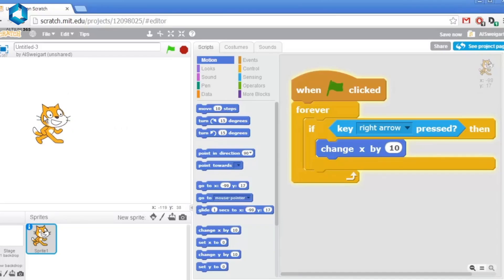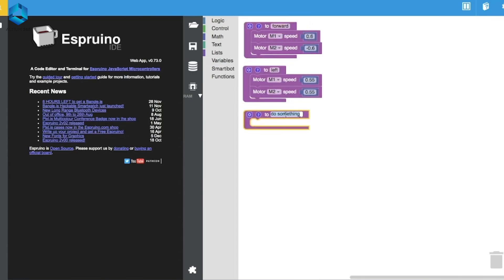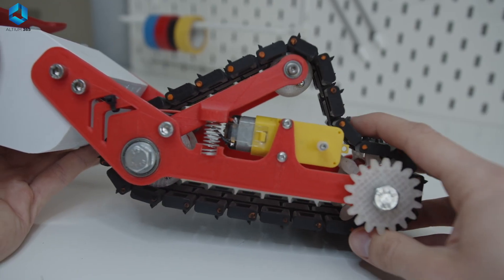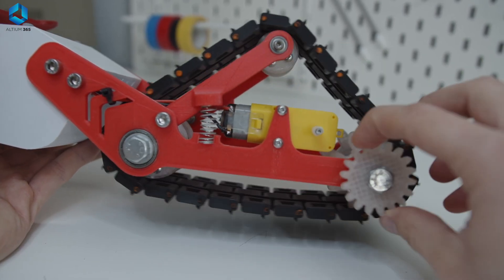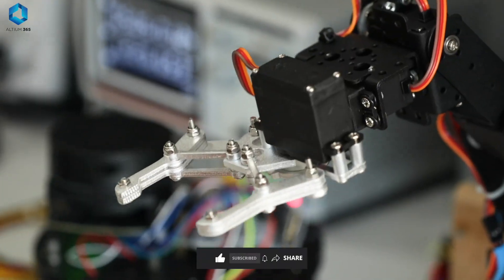If you're a beginner and want something simple and fun, Scratch would be a great choice. Scratch is a visual programming language where you simply click, drag, and drop code blocks to create robotics actions. It's perfect for kids and beginners to understand the basics of logic and robotics programming before moving on to advanced languages. Many educational robots like LEGO support Scratch or similar block-based environments. It's a fun and interactive way to grasp basic programming concepts without worrying about syntax. Once you understand the logic, transitioning to Python or C++ will be much easier.